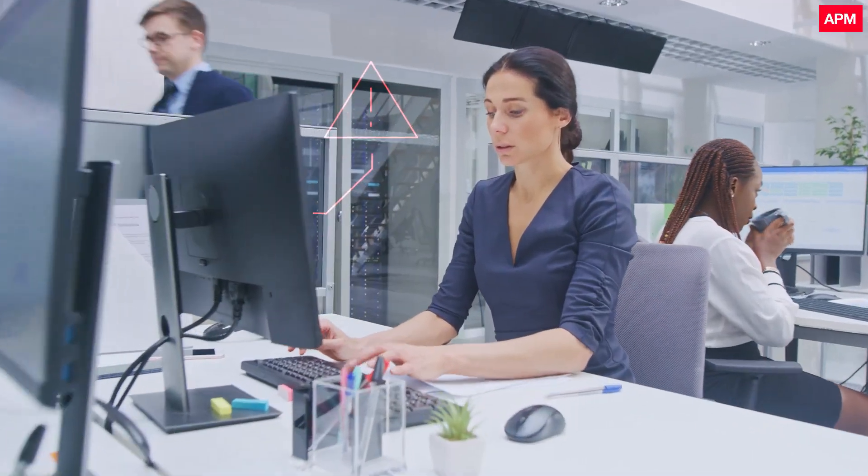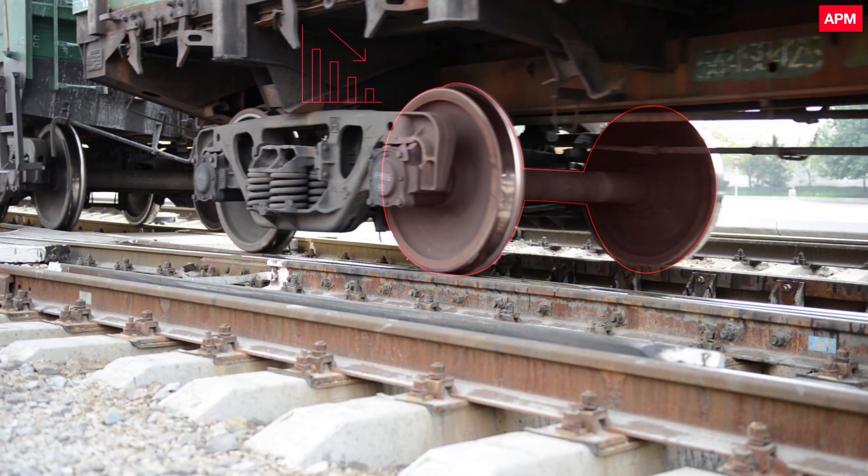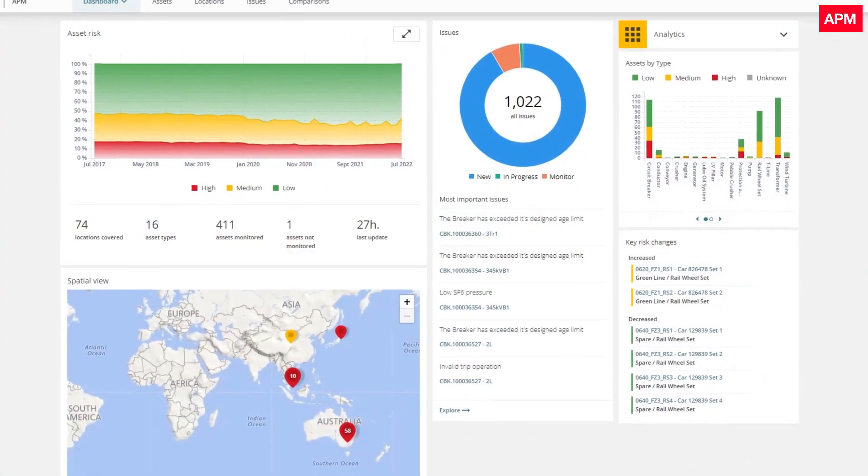Overseeing the fleet, an asset manager receives a notification. One of the train's rail car wheel sets is found to be at risk. The asset manager reviews the notification and a list of potential issues.